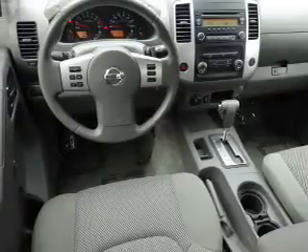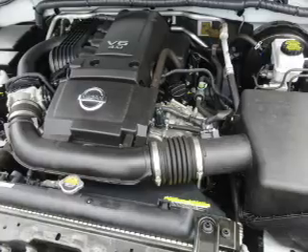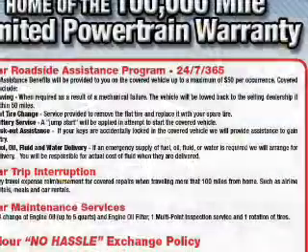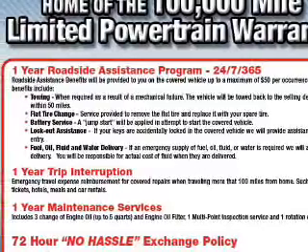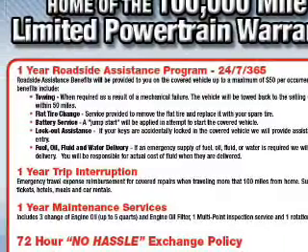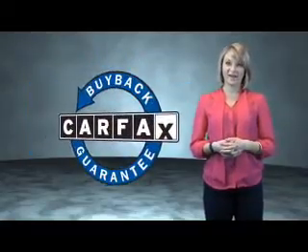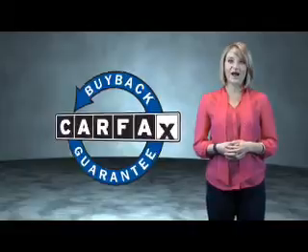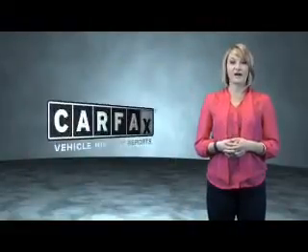Rest easy knowing this vehicle comes with a Carfax Vehicle History Report from Carfax, the most trusted provider of vehicle history information. This is a Carfax One Owner Vehicle which qualifies for the Carfax Buyback Guarantee. Be sure to find a complimentary copy of the Carfax Vehicle History Report online or contact the dealership.